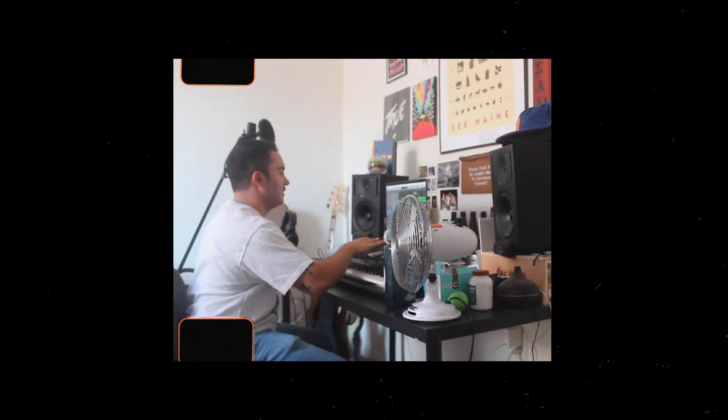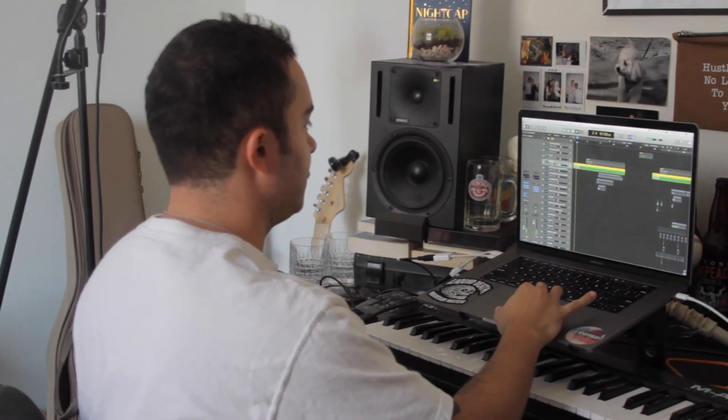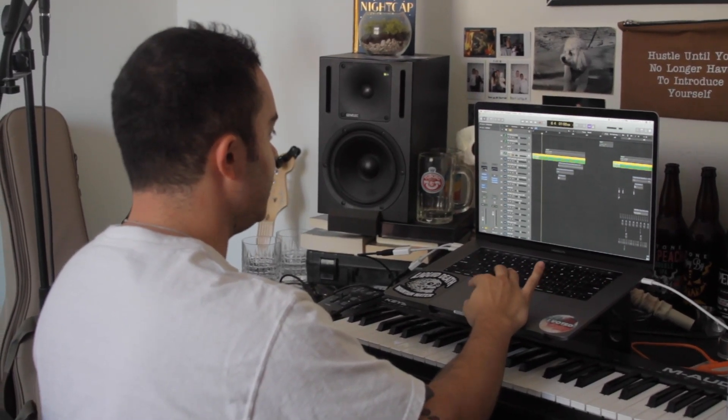What I first came up with was literally just this whole intro, which is this piano. I just added a little reverb onto it and some EQ.